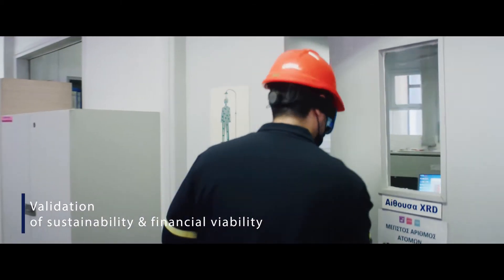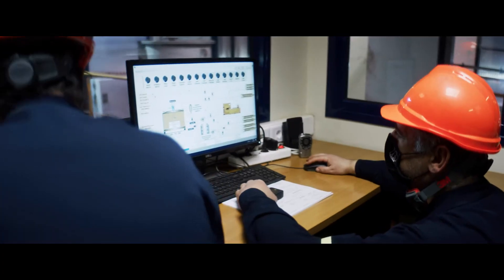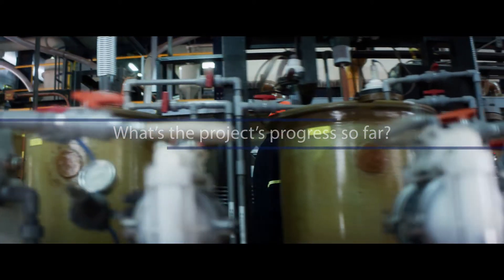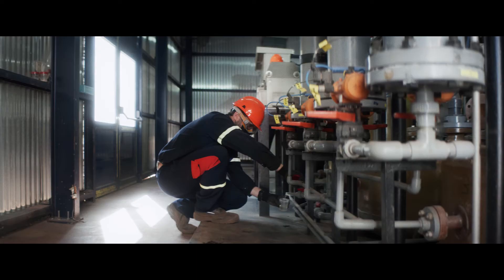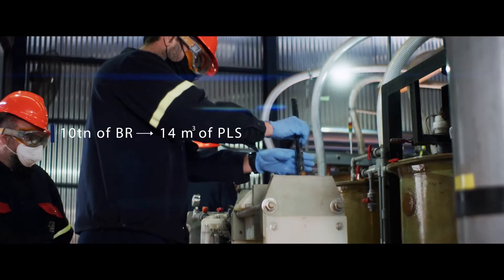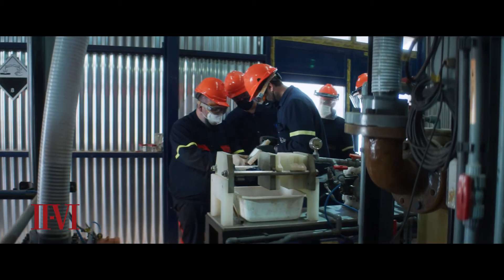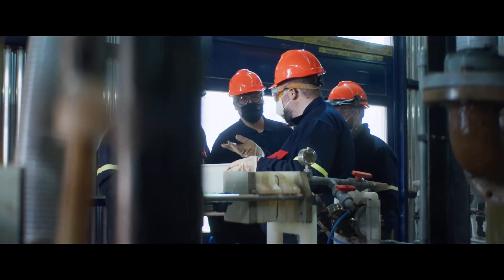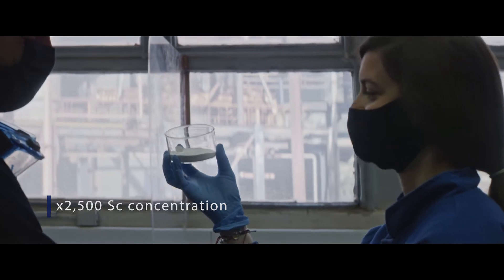The whole value chain is then assessed by the SCALE project partners in terms of sustainability. The SCALE pilot plant of Mytilineos successfully extracted scandium from 10 tons of bauxite residue, producing 14 cubic meters of PLS. The PLS is processed with the use of 2.6's SIR technology to produce a scandium concentrate of up to 25%. The whole process achieved an increase of more than 2,500 times the scandium concentration from bauxite residue.